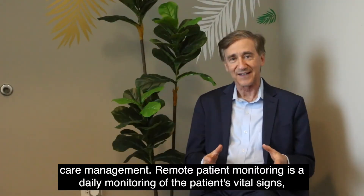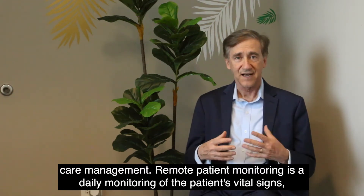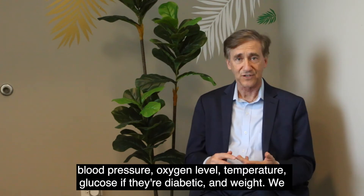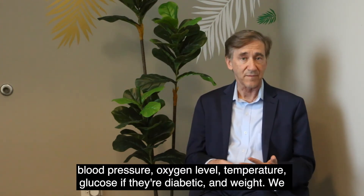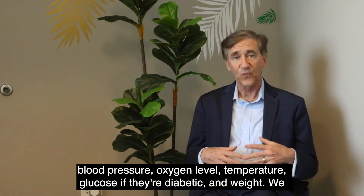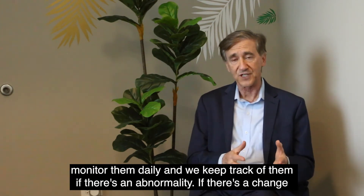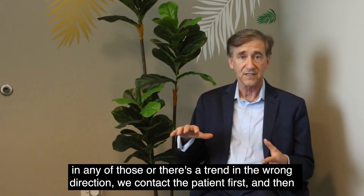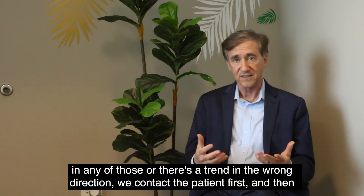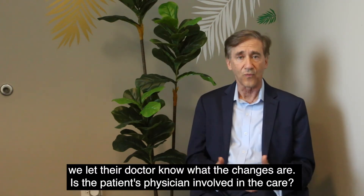Remote patient monitoring is a daily monitoring of the patient's vital signs — blood pressure, oxygen level, temperature, glucose if they're diabetic, and weight. We monitor them daily and keep track of them. If there's an abnormality or a trend in the wrong direction, we contact the patient first and then let their doctor know what the changes are.